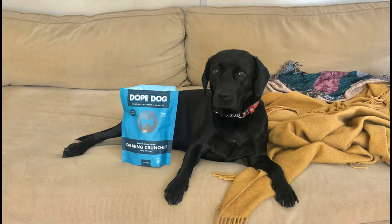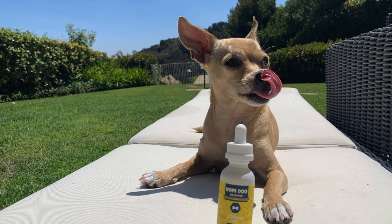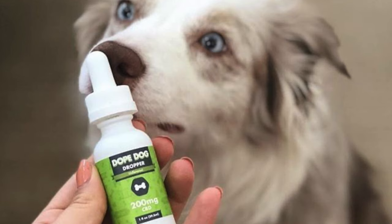Using CBD during the deworming process: deworming can be very stressful on your dog's body. It can cause mood swings, anxiousness, aggression, sadness, and fatigue. Fortunately, CBD treats can help calm your dog during the whole process. When your dog is more relaxed, it can strengthen their immune system to help them recover faster.